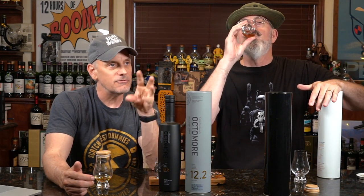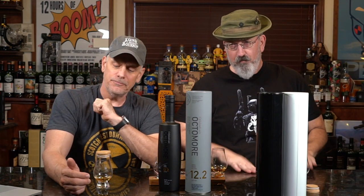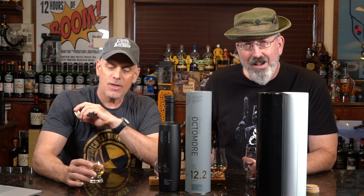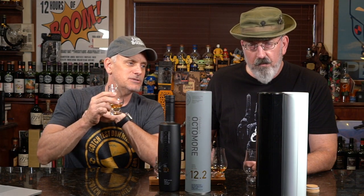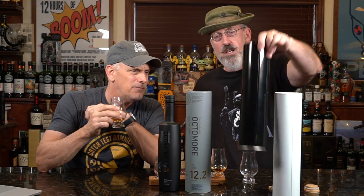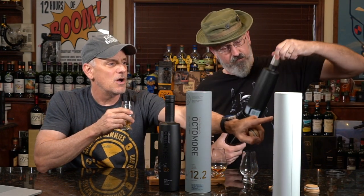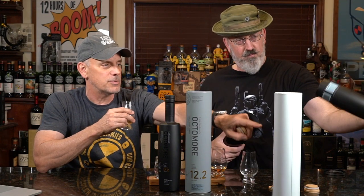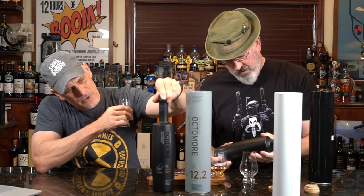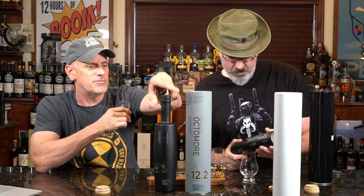More of the wine influence — really sweetness up front. Very nice. Back to the 12.2. Got good legs too. On the 6.3, which was 258 parts per million, we're back down a little bit to 129 on the 12.2 — 129.7 on 12.2. And the 6.1 was 167.